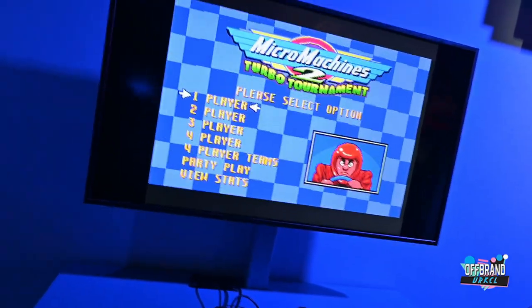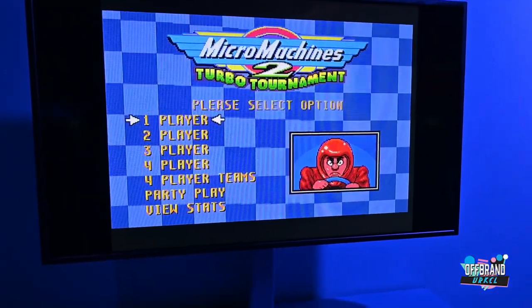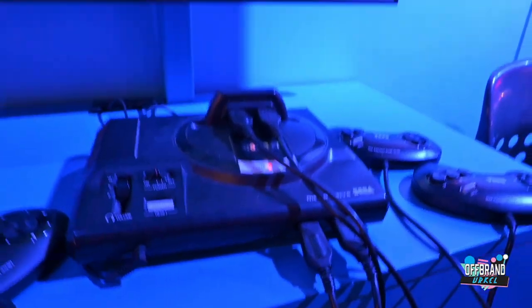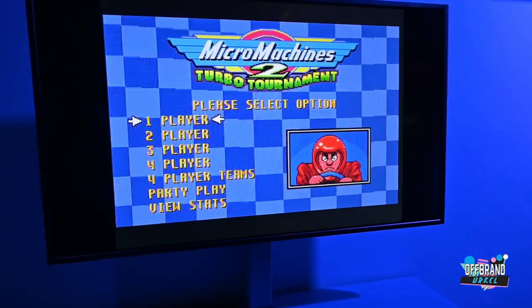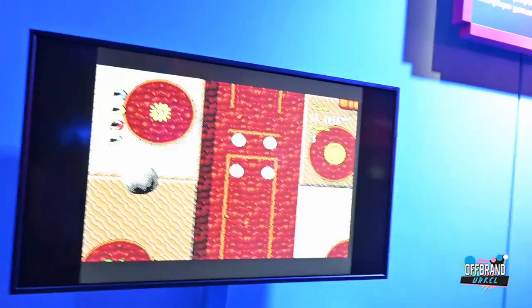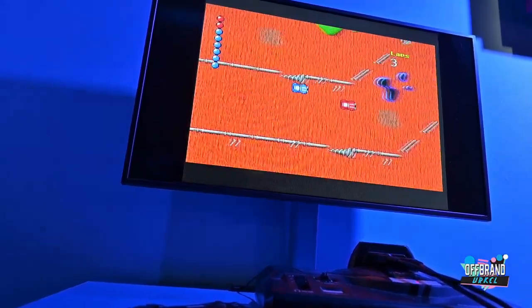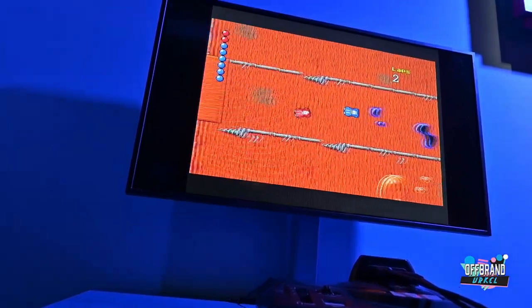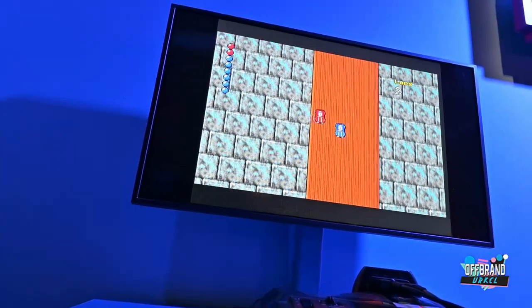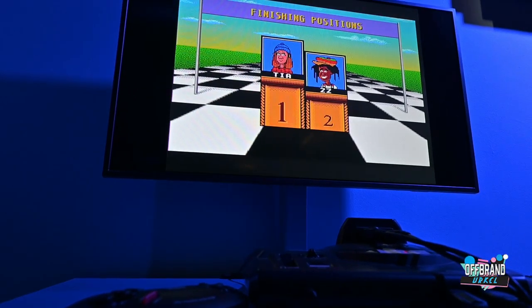I've got to show this because it's just amazing - Micro Machines Turbo Tournament, a game I used to play so much, right here on the Sega Mega Drive. This was just a great game. I never really appreciated it as much at the time, I just played it because it was there, but thinking back on it, it is a great game and I loved it. I remember being a little car - I'm the red one trying to catch up to the blue one. Oh no! That was dirty - did you see that? That was cheating by the CPU!